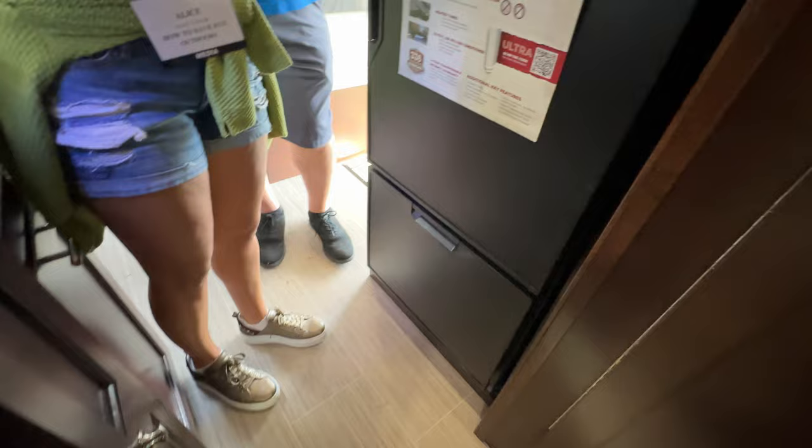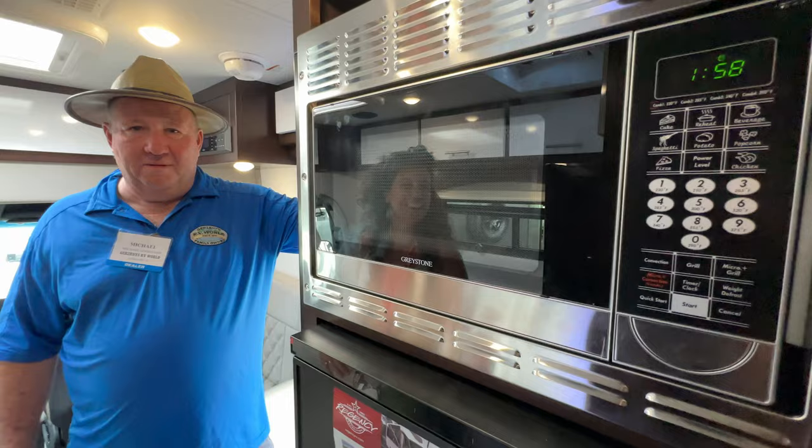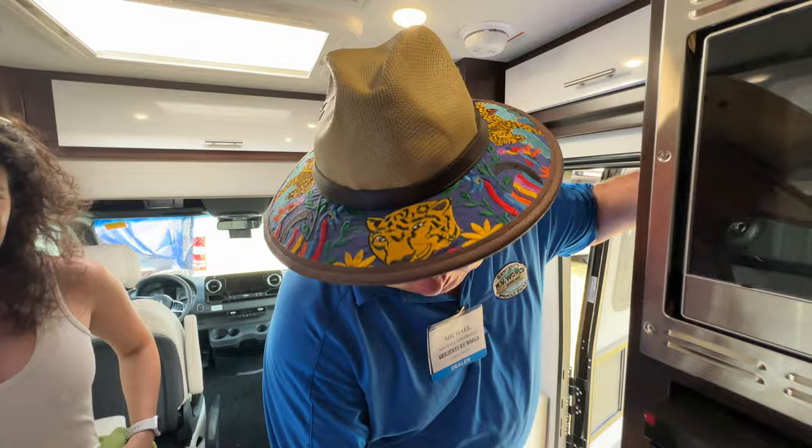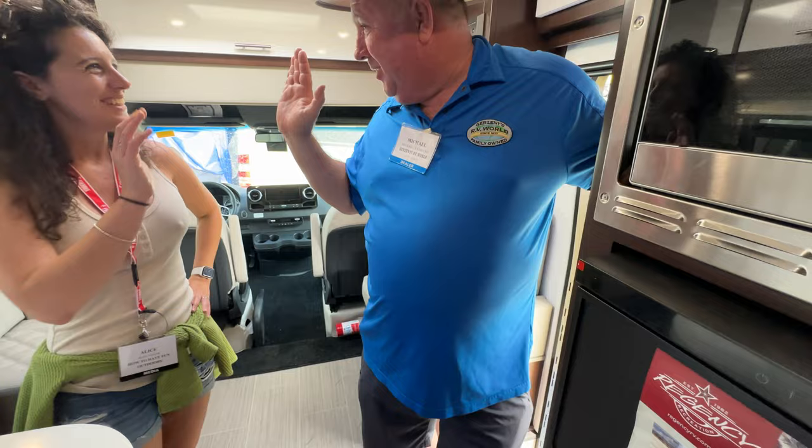Aliche is very excited about the convection oven — it's not only a microwave, so you can do both your pizzas and your microwave. There's a fridge and a freezer — a 12-volt refrigerator with a compressor that works really well. You're not going to be a day and a half before it gets cold. The lower part is a freezer, but you can set the temperature to either be a refrigerator or a freezer — super cool. Designed by a woman!